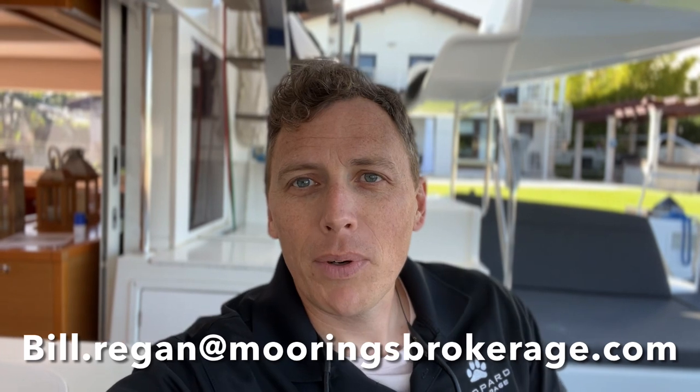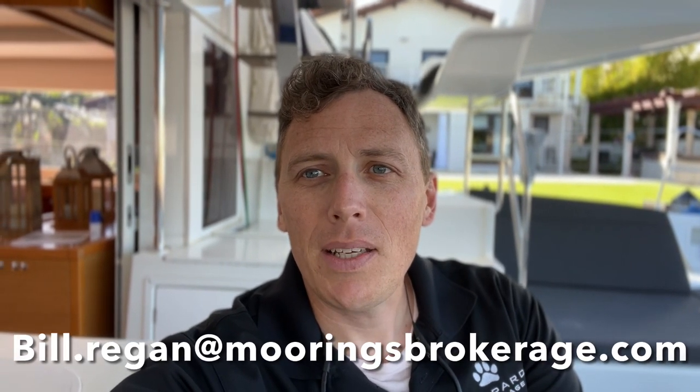Bill Regan here with Moorings and Leopard Brokerage. Today I'm aboard a 2018 Lagoon 450 Sport. That means it doesn't have the fly bridge up top. It does have the helm behind me there, easy access to the cockpit. A really nice boat. Four cabin layout on this one, which I think is a really good design for cruising.